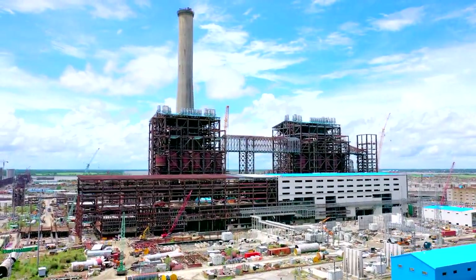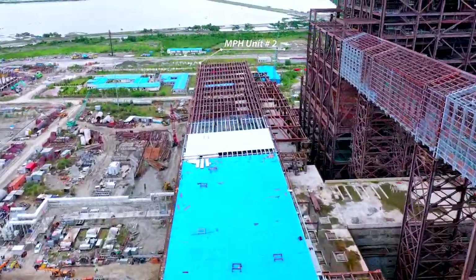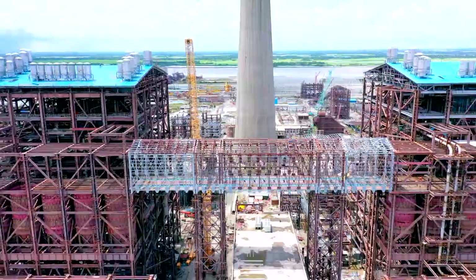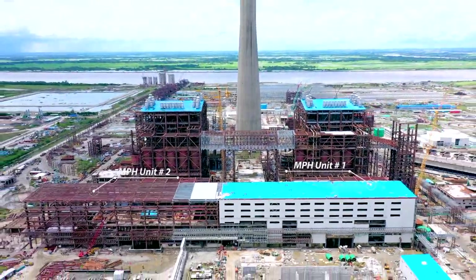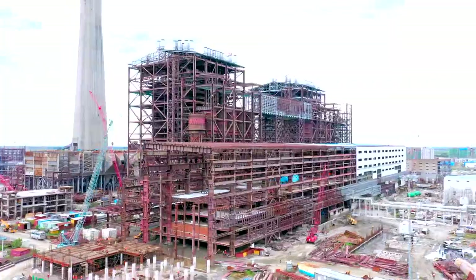Main powerhouse unit number one structure erection, floor and sheeting works completed. Main powerhouse unit number two floor works in progress. Unit number one turbine box-up done and erection of stator and rotor completed.